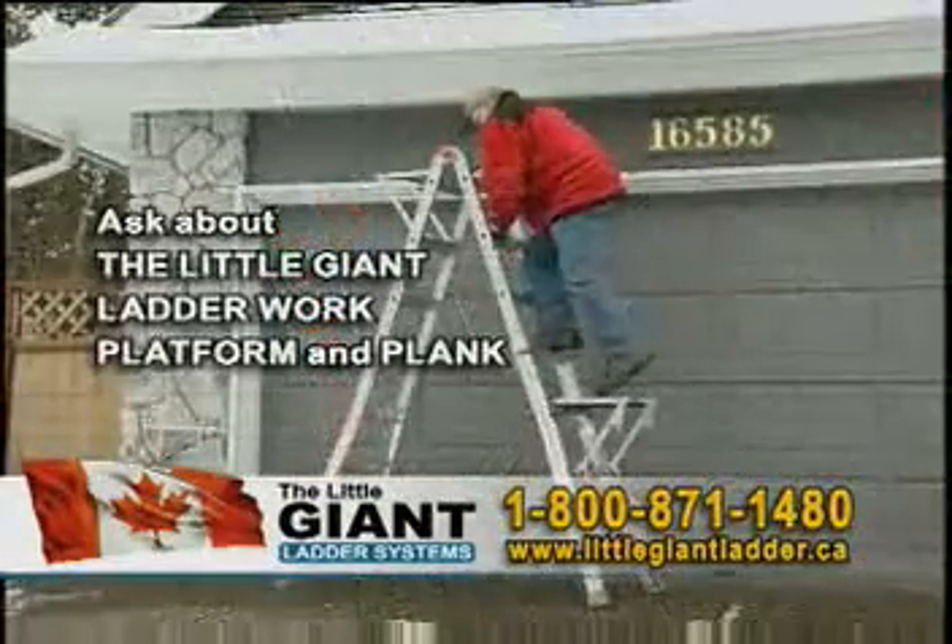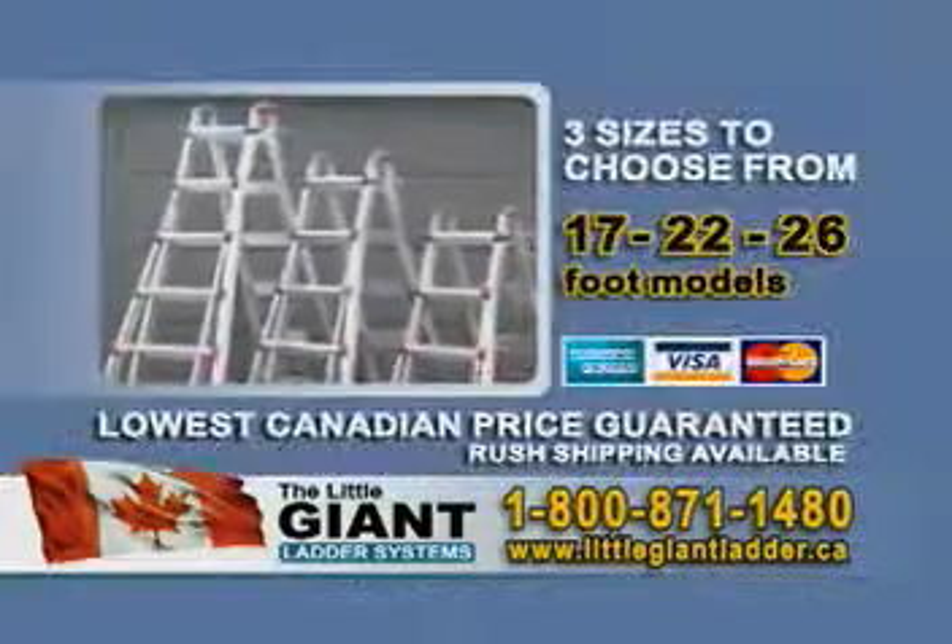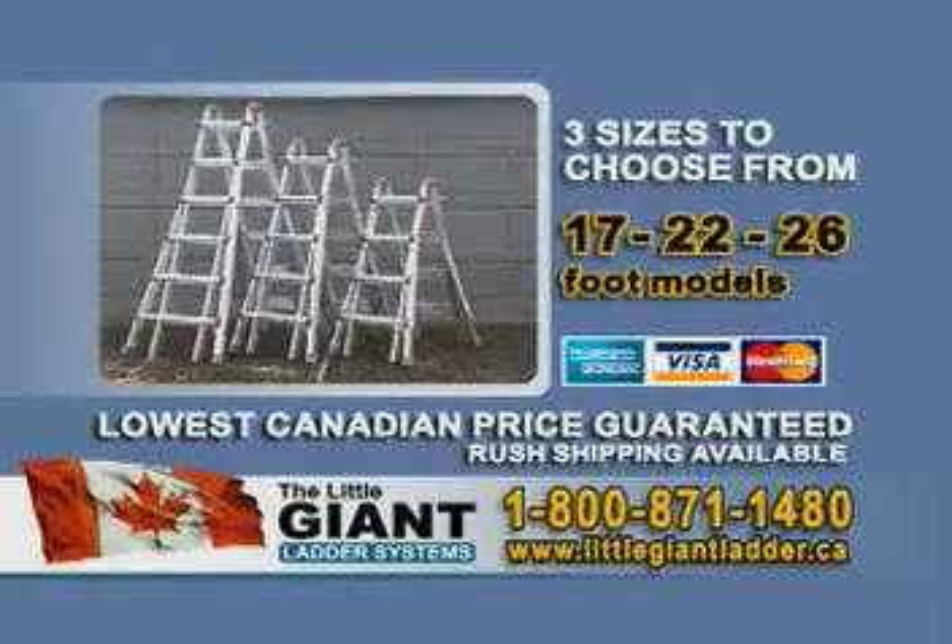Ask about the work platform accessory and plank. The Little Giant Ladder comes with a lifetime warranty, and it's available right here in Canada. Now's your chance to get the last ladder you'll ever need. Call now.